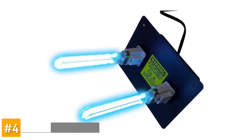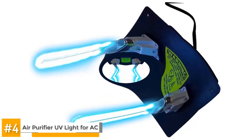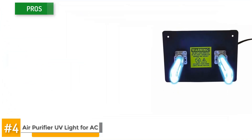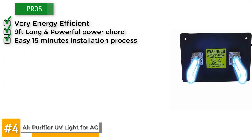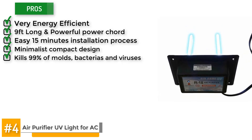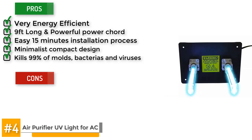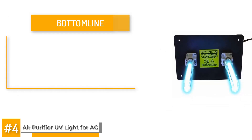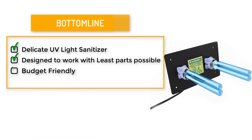Next, we have the Air Purifier UV Light for AC. Longevity counts when it comes to a UV sanitizer bulb, and with its 13,000-hour lifespan, you'll go over a year and a half before you have to worry about a replacement. The pros of this unit are that it is very energy-efficient, it's got a longer 9-foot power cord, an easy 15-minute installation process, a minimalist compact design, and it kills 99% of mold, odor-causing bacteria, viruses, and allergens. Something to watch out for? Some users complain about how it looks. Despite that, the bottom line is that this is a delicate UV light sanitizer designed to work with the least parts possible, and it's also budget-friendly.